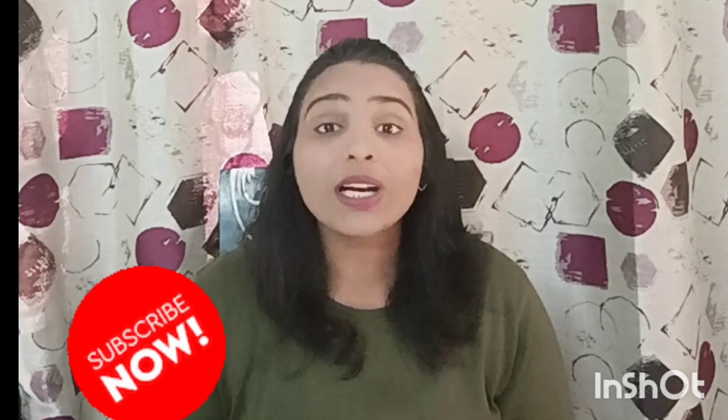I hope these tips help you out. For more amazing health tips, please like, share, and subscribe. Thank you!